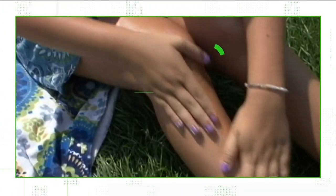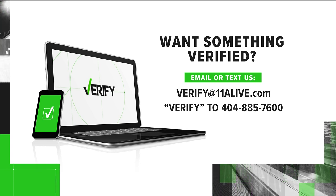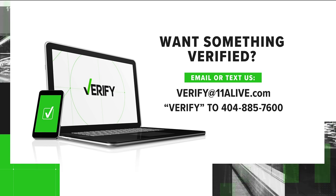We can verify that sunscreen does expire. But even more important, use enough so you use it up, and make sure you use it every day. As someone whose mom had skin cancer, we take it very seriously. Write the expiration date or the day that you buy it on that bottle. And if there's something you want us to verify, send us an email or text us the word 'verify' to 404-885-7600.